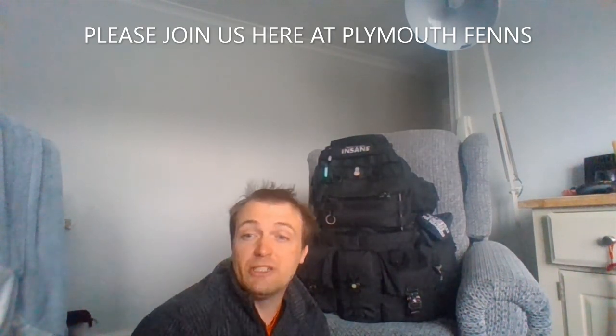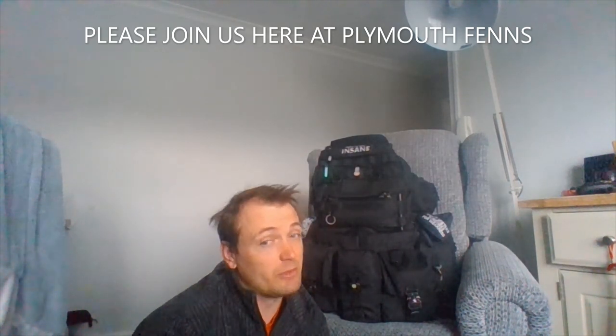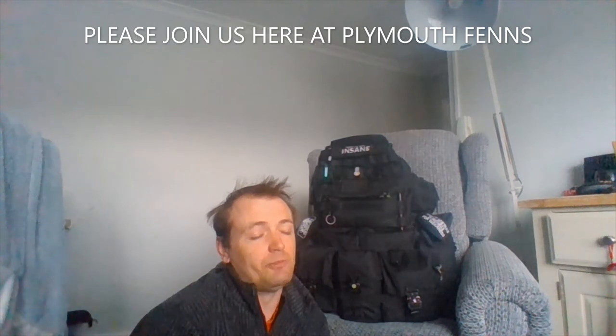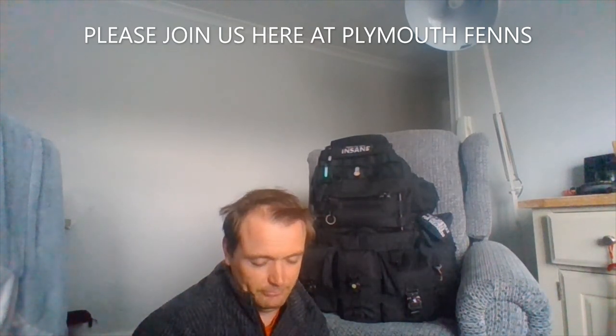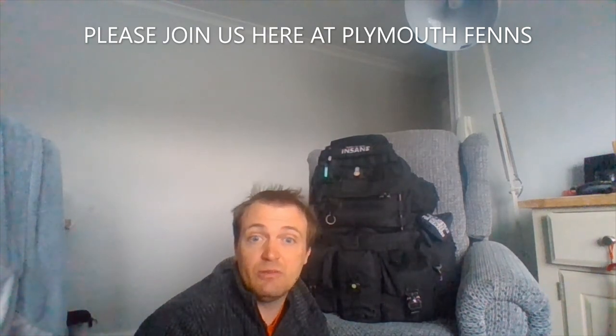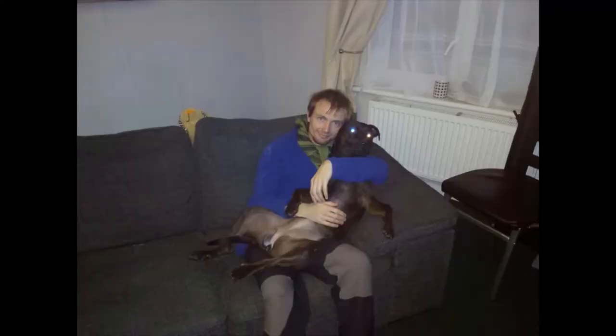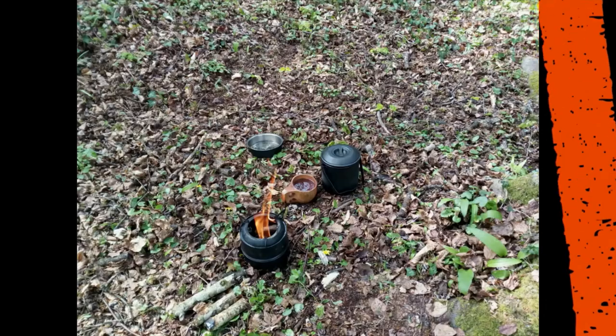I'm leaving it here. Thank you very much for watching. Please like the video — if you don't like the video, please put the thumbs down, but please tell me why. Please be safe, don't do anything stupid. Please share and join us here at Bloomer Friends. Thank you very much for watching. Bye bye.